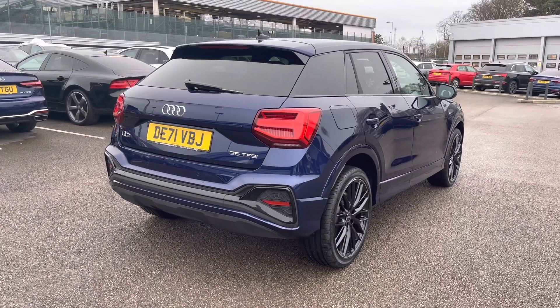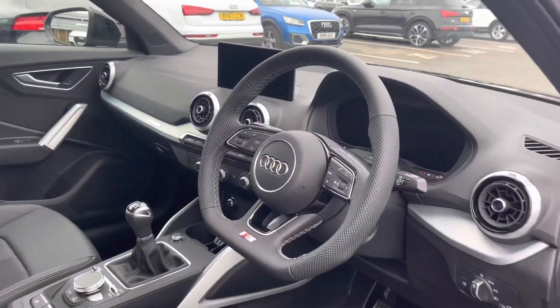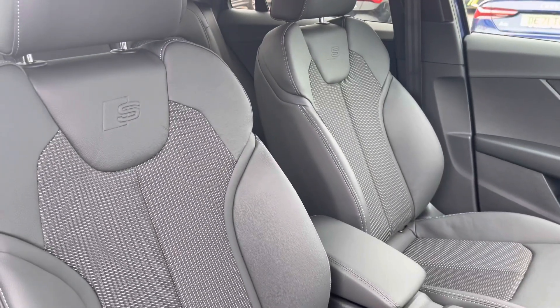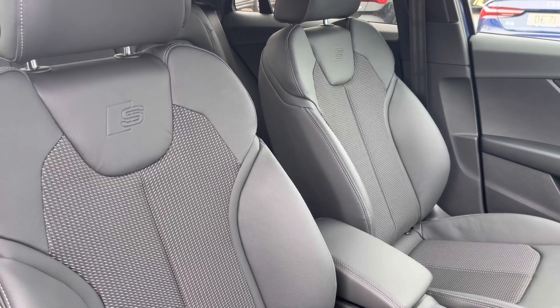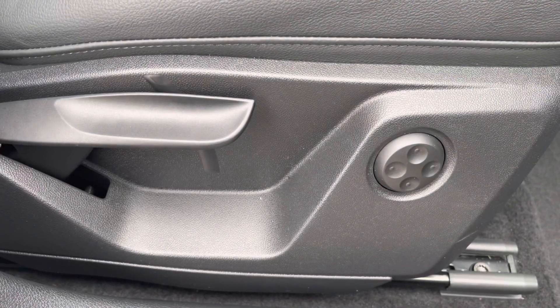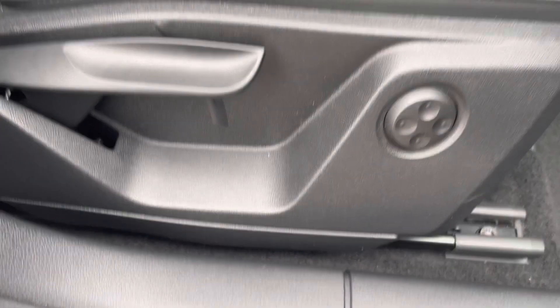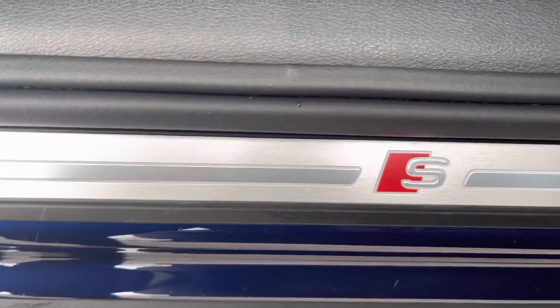As we make our way into the front of the vehicle, we have the flat bottom steering wheel and the black trim dash, which really does add a nice elegant finish to the car, as well as the front two sports seats with the S-Line embossed logo in them that are incredibly comfortable. The front two seats do also come with four-way electric lumbar support, which makes finding the perfect driving position incredibly easy, and we do also have the signature S-Line door sill trims.